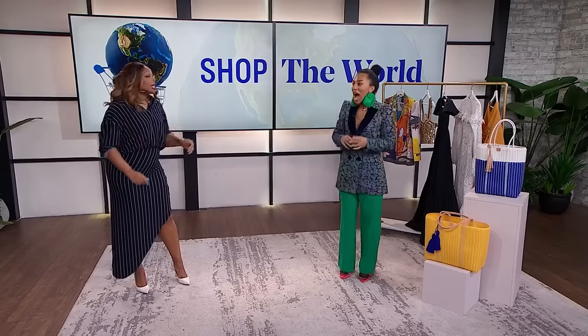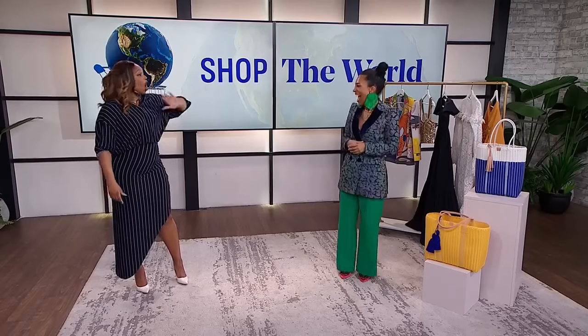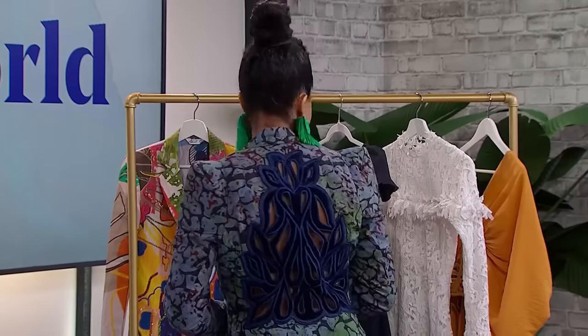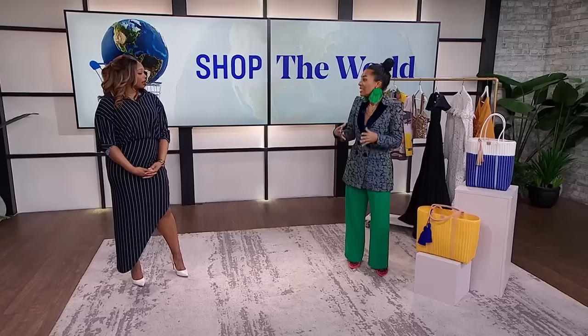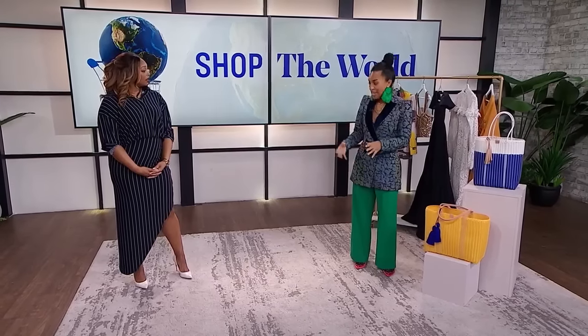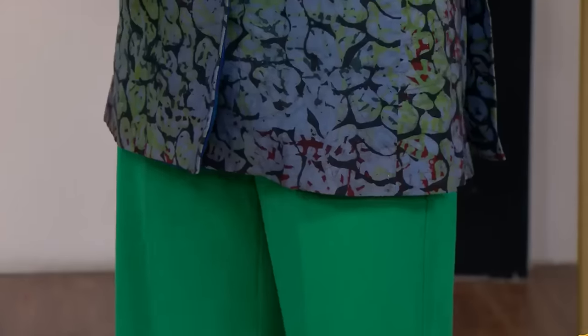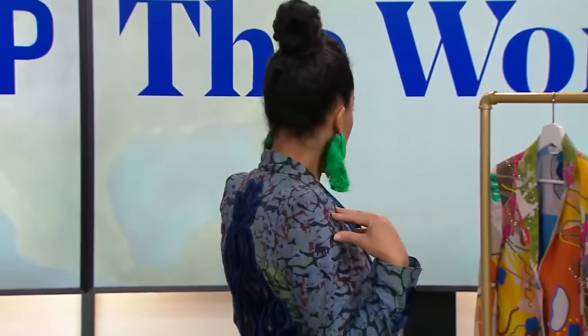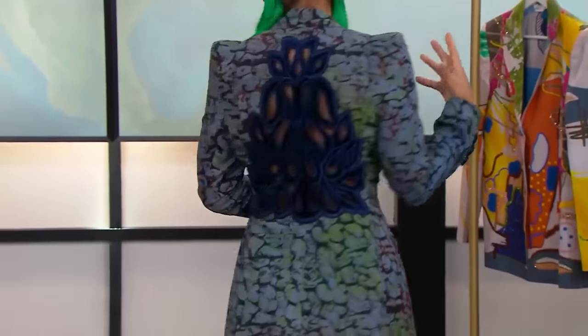I'm not even going to start this segment until we talk about your look. Like head to toe, you always smash it. Can you give us a little turn? You've got to see the back. The detail on this blazer — where is this from? So this blazer is from Christy Brown. It's a made-in-Ghana luxury fashion brand. And this is a perfect example of fusing local materials — this is a batik with a modern cut and style. I love the embroidered insert at the back. I think it really makes a statement.